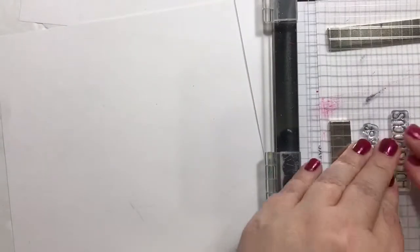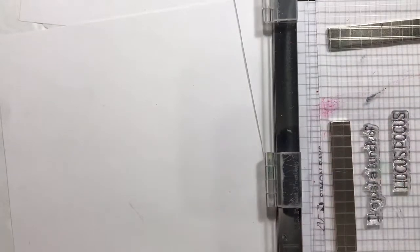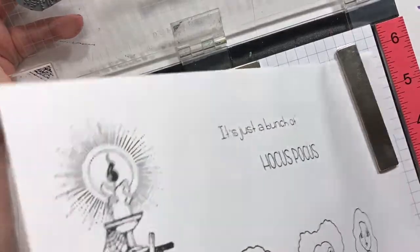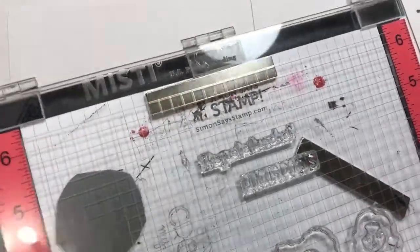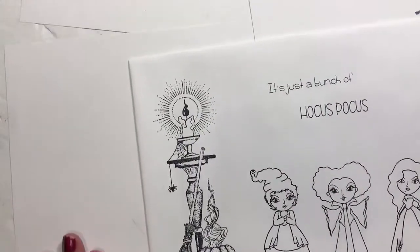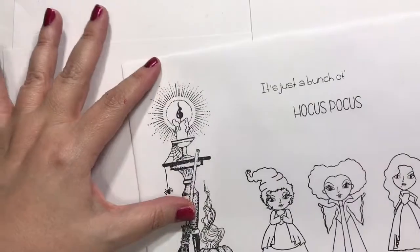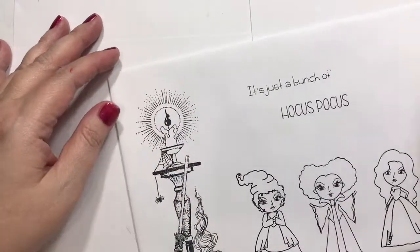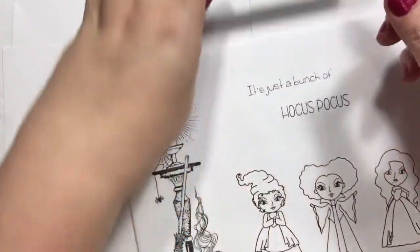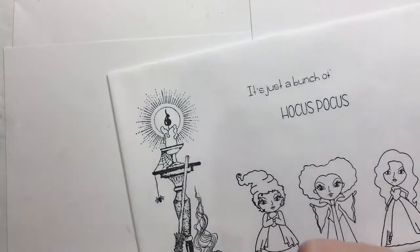Okay, that looks good. Let me pull this out — we're not actually doing a card today, we are doing an envelope. I like to just stick my cards in cute little envelopes as well, and I want to do a second Hocus Pocus card that's going to match the envelope.